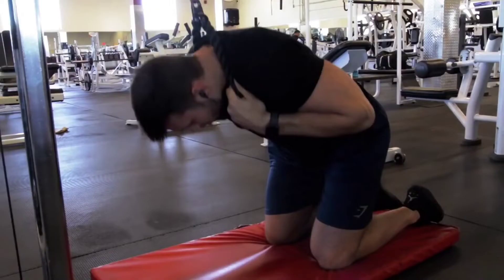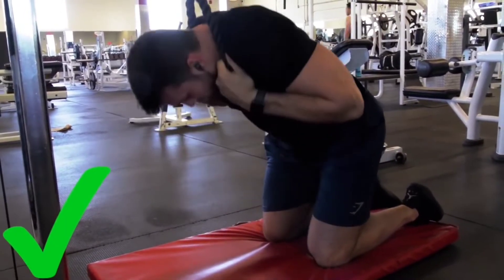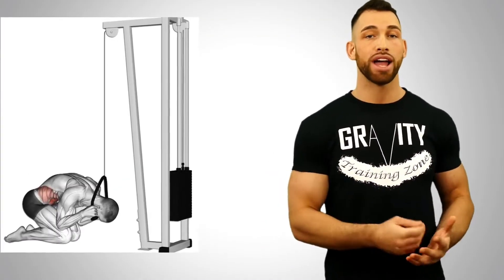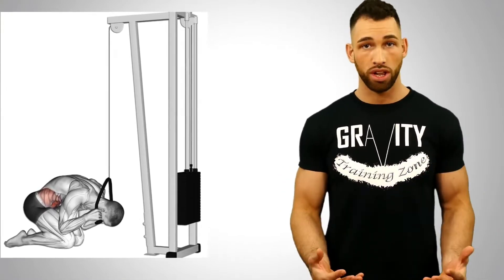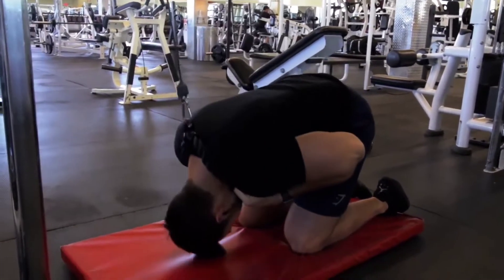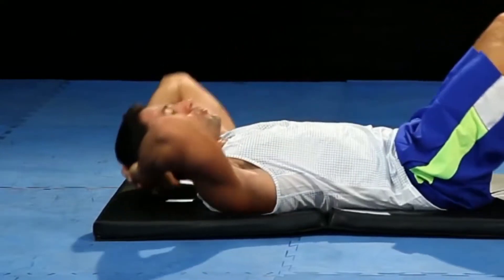A super common exercise is the crunch on the cable cross machine with a rope, where you sit on your knees and crunch down. Even though it involves weight, the angle the weight pulls on your abs is problematic — you lose abdominal tension before you can even come up to neutral, giving you a very small negative range of motion. It's like doing a bicep curl only allowing your arm to come down to 60 degrees rather than a full 180 degrees.